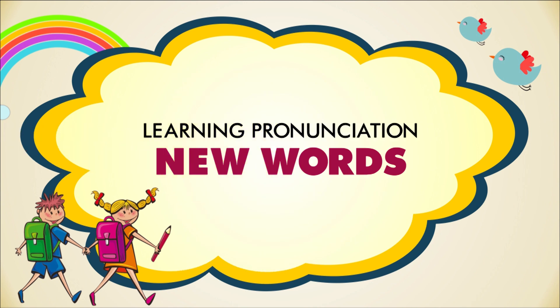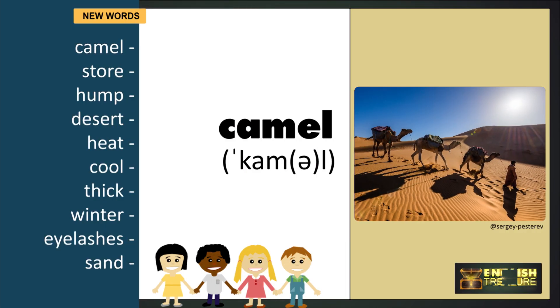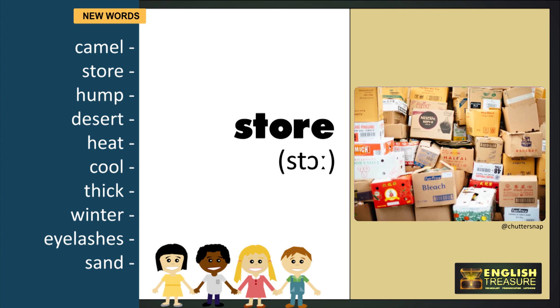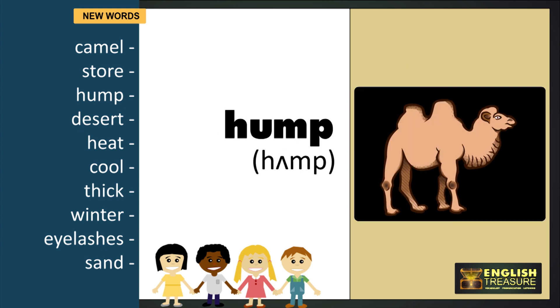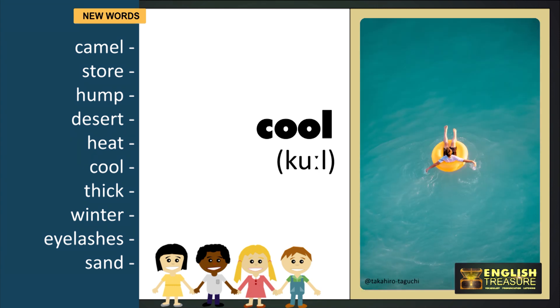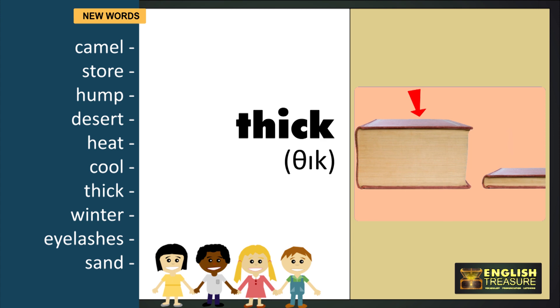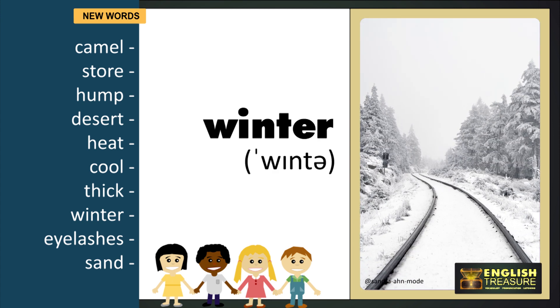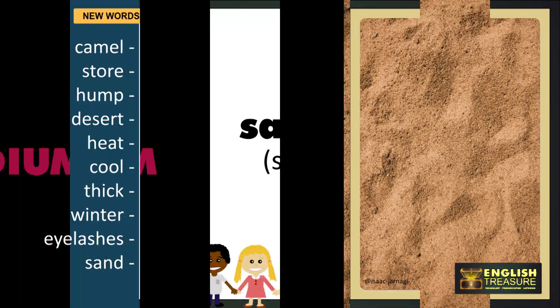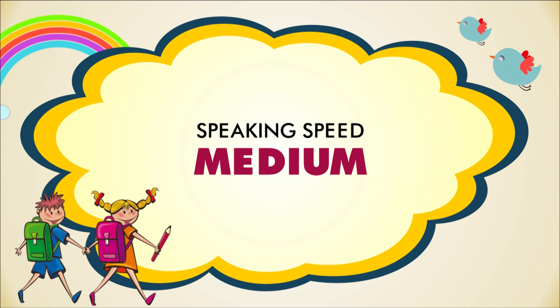Now we will pronounce the words again, this time faster. Camel. Store. Hump. Desert. Heat. Cool. Thick. Winter. Eyelashes. Sand. Now we will say the words again, this time at a medium speed.